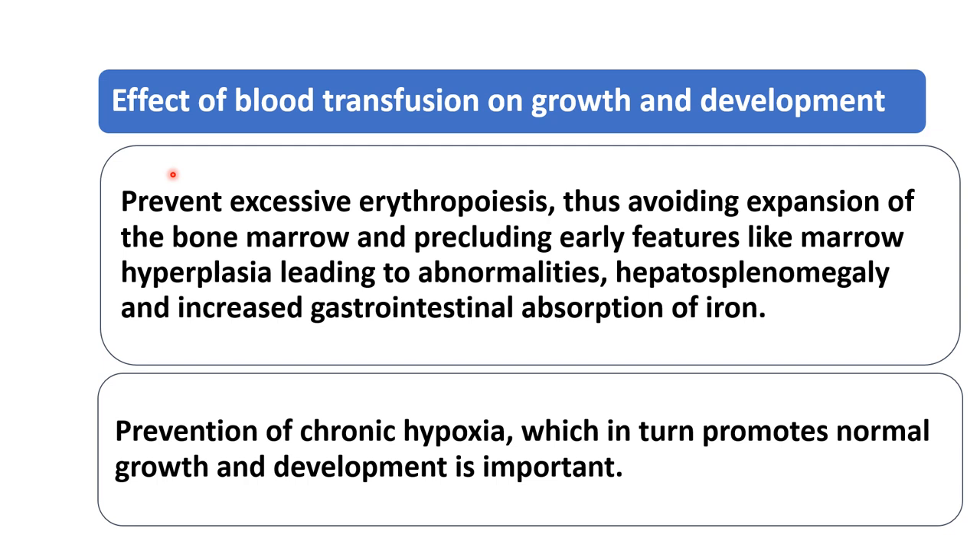What is the effect of transfusion on growth and development of the child? When we give regular blood transfusion it will prevent excessive erythropoiesis, avoiding the expansion of bone marrow and precluding early features like marrow hyperplasia leading to abnormalities, hepatosplenomegaly, hemolytic facies, and increased GI absorption of iron. All this can be prevented by giving regular blood transfusion. It also prevents chronic hypoxia, which in turn promotes normal growth and development. If regular blood transfusion is not given, the child will have chronic hypoxia manifestations and growth and development will be affected.